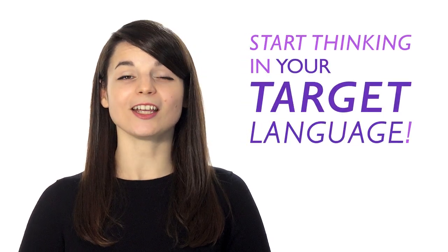Today we're going to talk about four techniques to help you stop translating in your head and instead start thinking in your target language. This will allow you to have conversations with ease, read smoothly, and better understand native speakers.